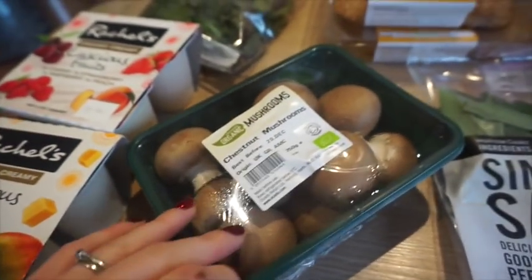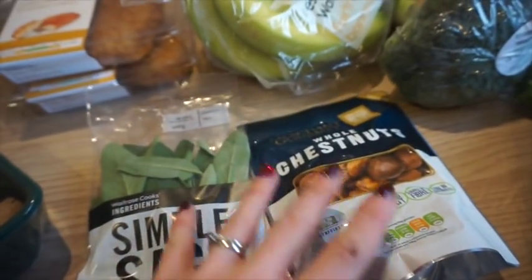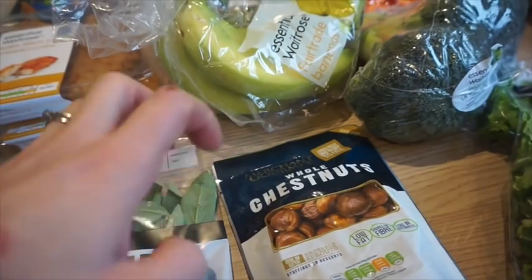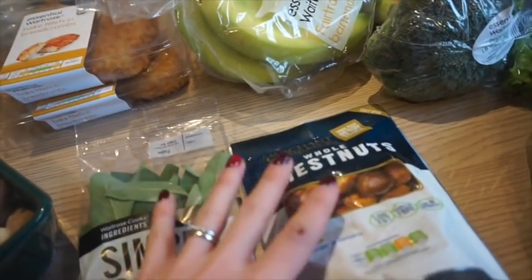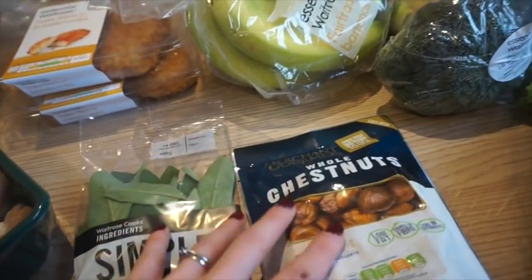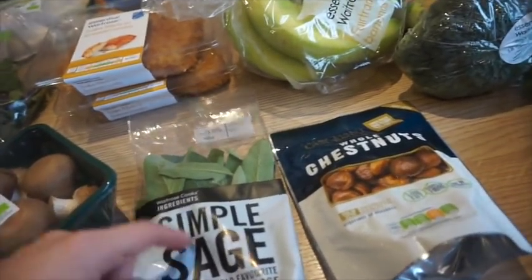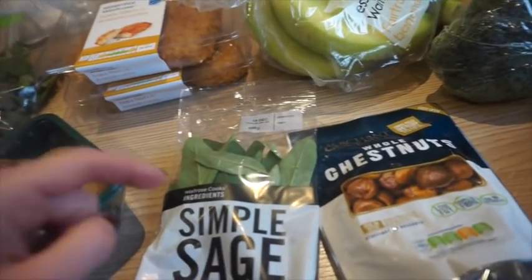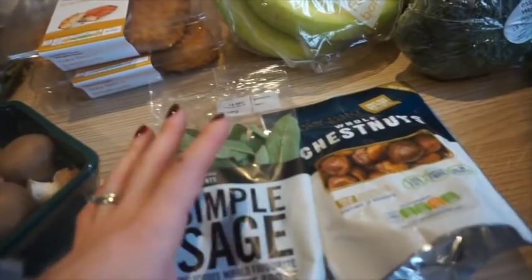I've got some chestnut mushrooms and some dried sage and whole chestnuts. This is for the pork and chestnut stuffing that I do over Christmas — I'll be making that batch up. I remember one year there was literally a low stock of sage and I just could not get hold of the fresh stuff, so I thought I'd just buy it now.